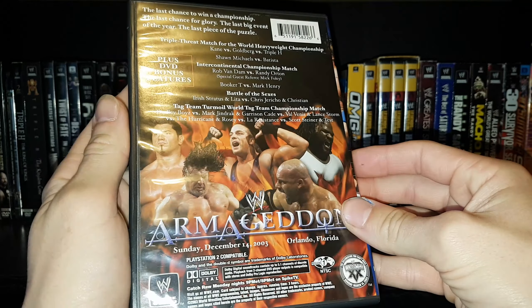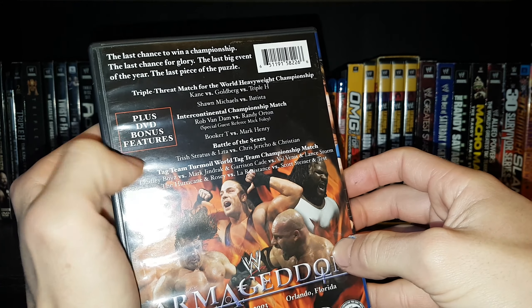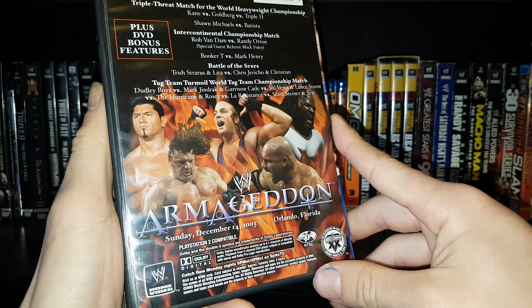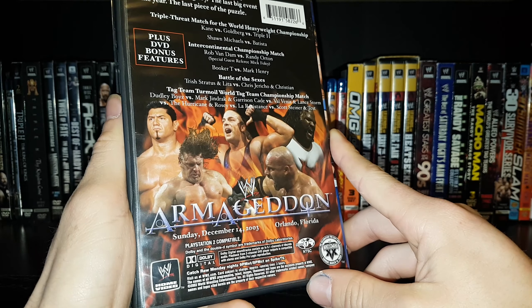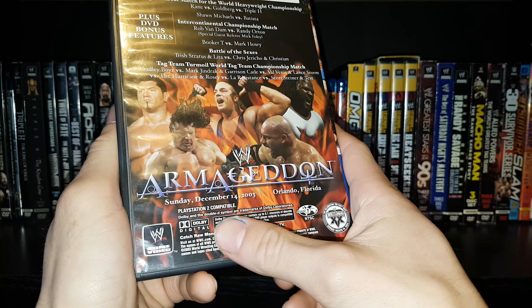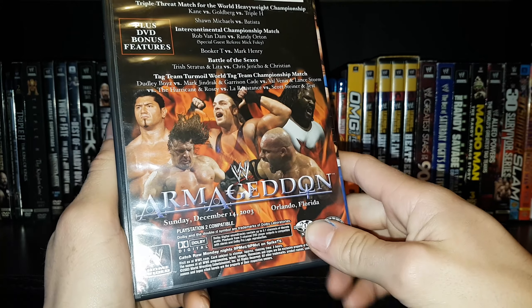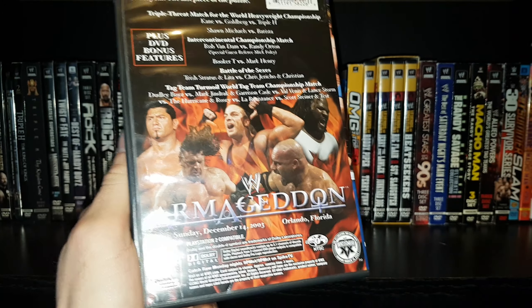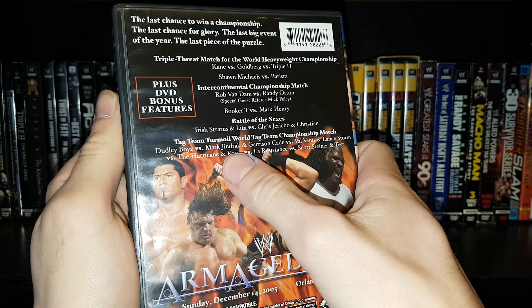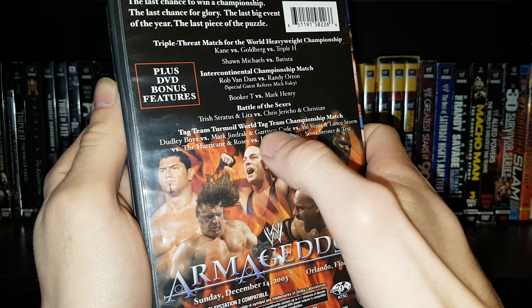I will eventually review DVDs like Unforgiven and No Mercy. Moving along to the back — this was a three-hour DVD pay-per-view. The thing I don't like about the 2003 collection is not many of them have inserts, so I can't remember what the features were on the DVD extras. I think it was Evolution celebrating in the back and some pre-match and post-match interviews, things like that.